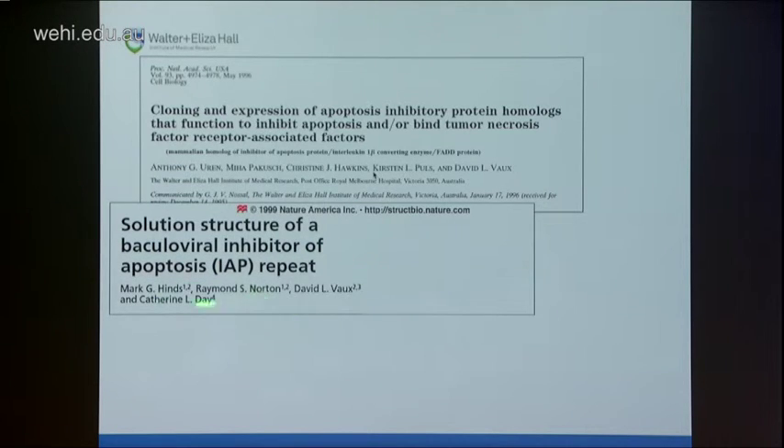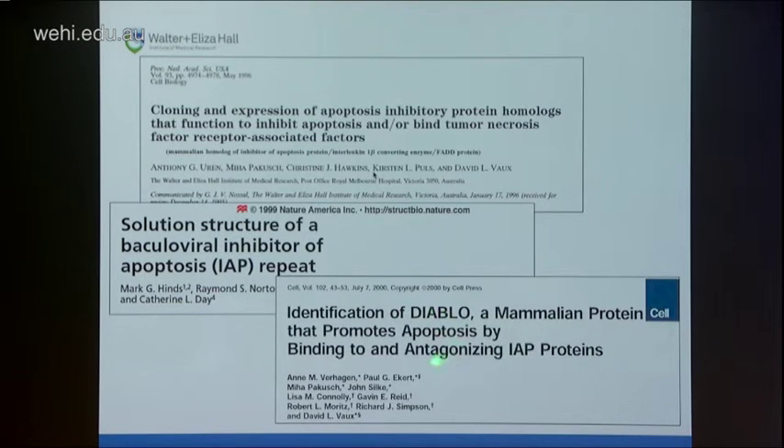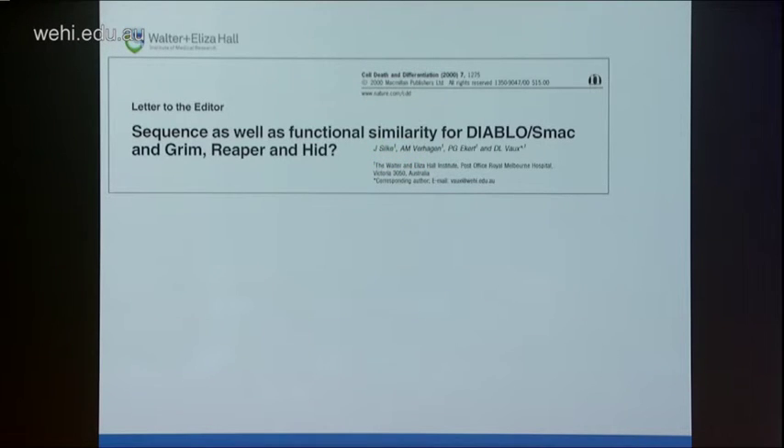With the help of Mark Hinds and in particular Catherine Day, we determined the structure of the BIR — or baculoviral IAP repeat domain — which characterises all IAP proteins, and it turned out to be a novel zinc-binding fold. Some years later, with Ann Verhagen, we identified proteins that stick to the IAPs and inhibit their activity to promote cell death. John Silke noticed similarities missed by everyone else between grim, hid, and reaper — insect viral IAP antagonists — and the processed amino termini of Smac/DIABLO and the other IAP-binding proteins Ann Verhagen identified.